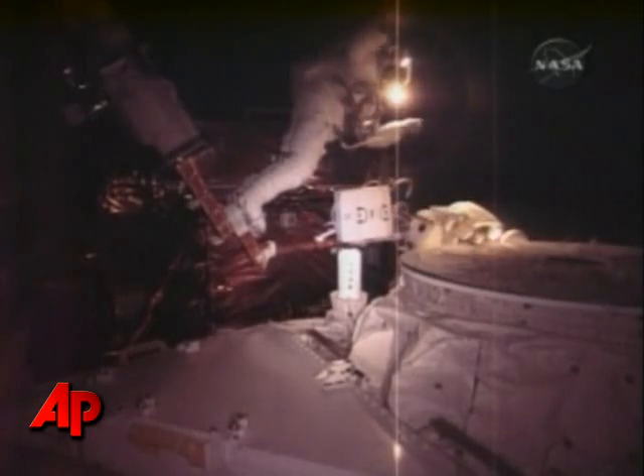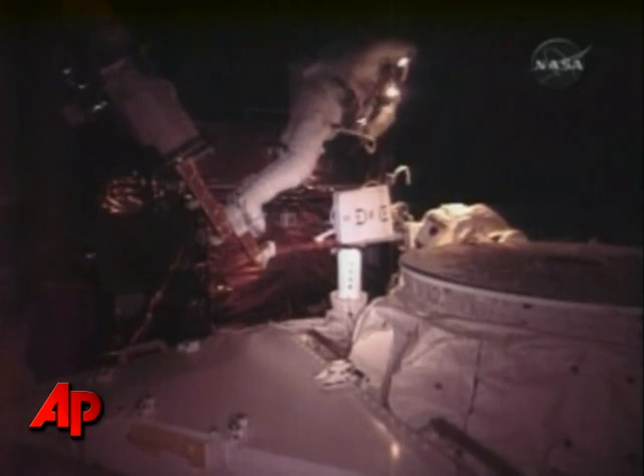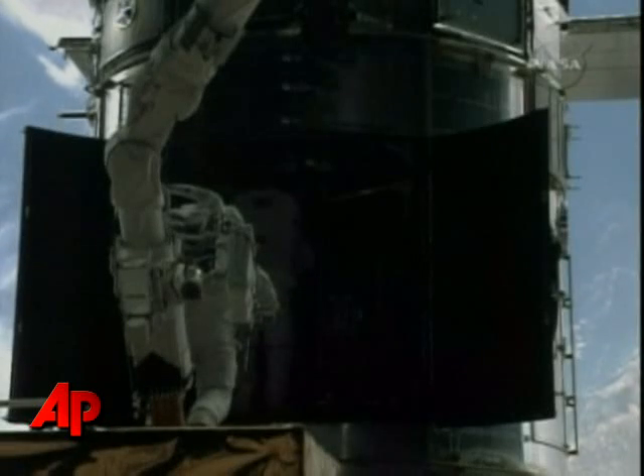The instrument, called the Advanced Camera for Surveys, suffered an electrical short and stopped working two years ago. Ground controllers had been able to eke out a minimal amount of science and wanted it back in full operation. Carlotta Bradley, the Associated Press.